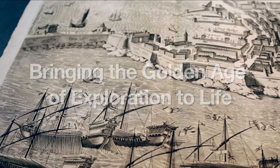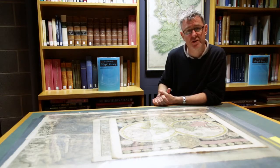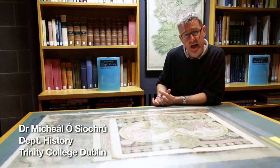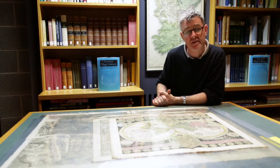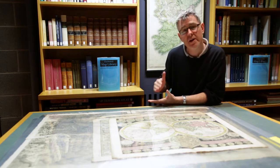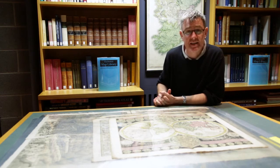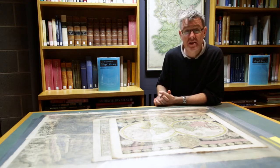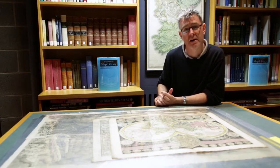We're here in the Glucksman Map Library to look at one of the real treasures of Trinity College, the Fagel Library. This is a magnificent collection of printed materials and some manuscripts collected together by the Fagel family in the Netherlands, primarily during the 17th and 18th centuries. When Napoleon invaded the Low Countries in the early 19th century, the Fagels fled to London and in 1803 Trinity College purchased the entire library.